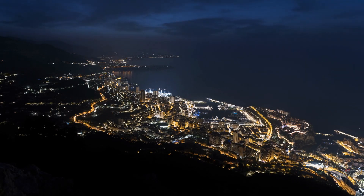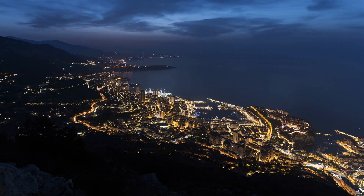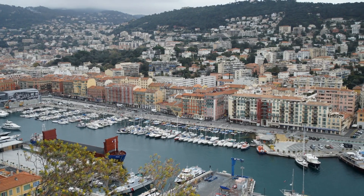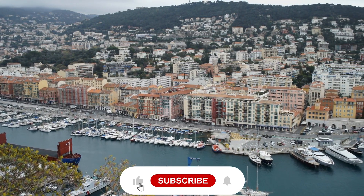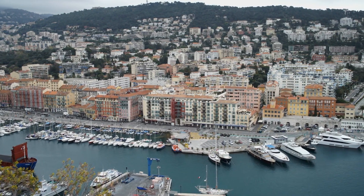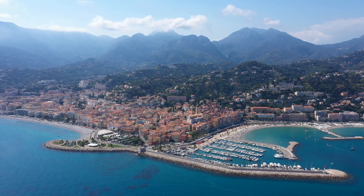So there you have it, our top 10 picks for the best places to see in Monaco. We hope this video has inspired you to plan your next trip to this magnificent destination. We'd love to hear from you — what's your favorite place in Monaco? Let us know in the comments below. And if you found this video helpful, please like and share it with your friends and family. Thanks for watching, and happy travels!